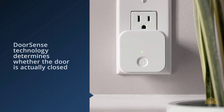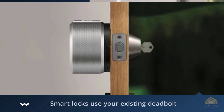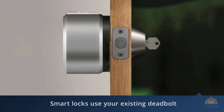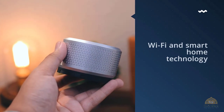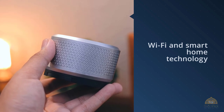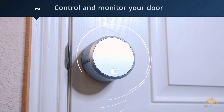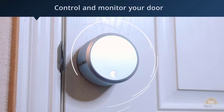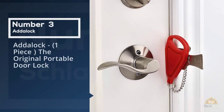Then it locks the door when you leave. Taking it a step further, the door sense technology determines whether the door is actually closed before locking it and alerts you if it's not. Keep in mind that August smart locks use the existing deadbolt, so you'll need a sturdy deadbolt. For Wi-Fi and smart home technology, you need the August Connect, a bridge device that'll cost you around sixty dollars. You can save a bit of money if you buy the Connect and the Pro together.